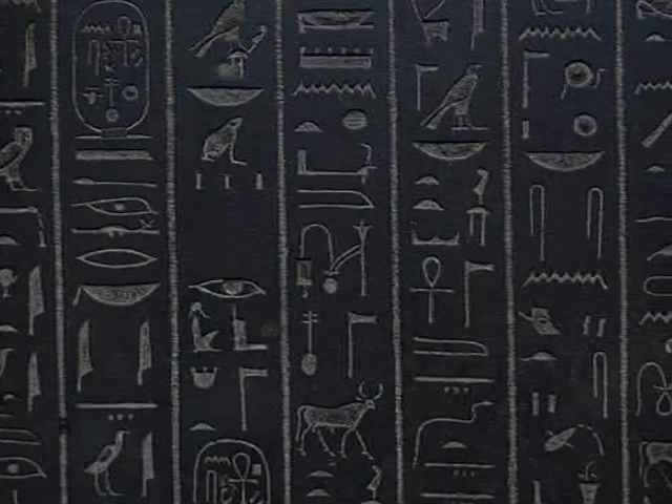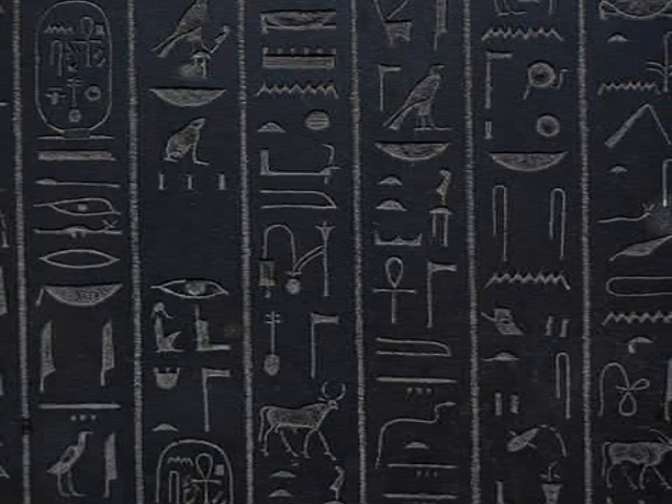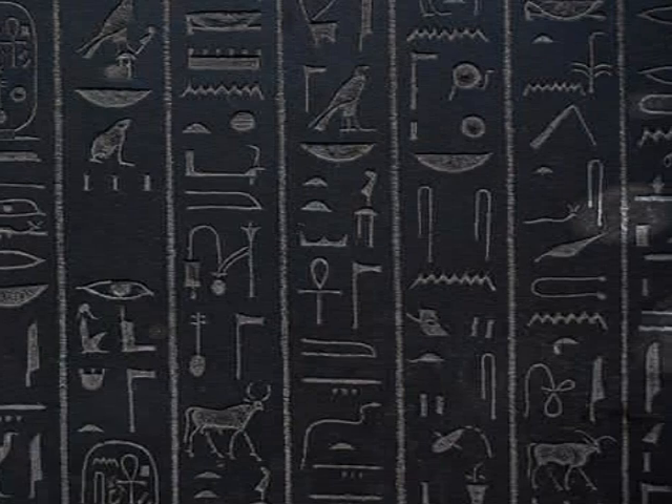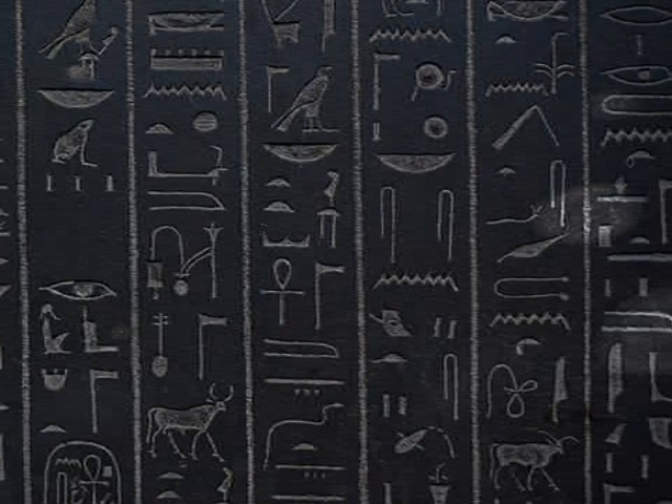Egyptians also had their own writing system called hieroglyphics. Can you imagine having to draw a picture for each letter? That would take a really long time.